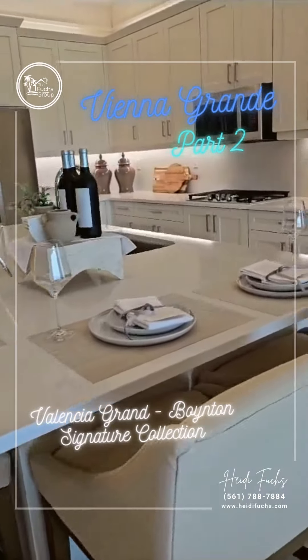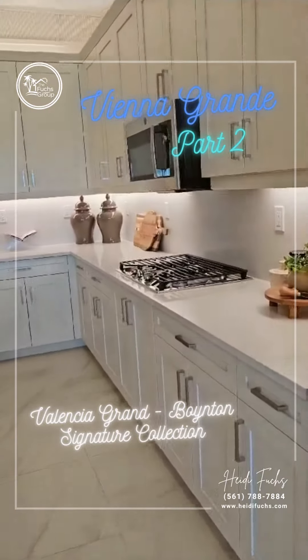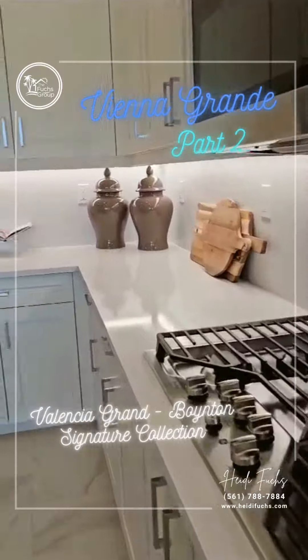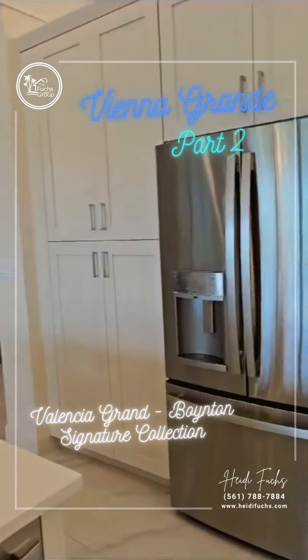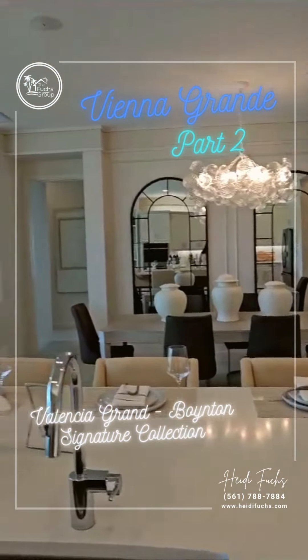You could probably squeeze in a sixth. The neat thing about this community is it's got gas, soft-close appliances, quartz countertops, and you've got a spacious area for your dining room.